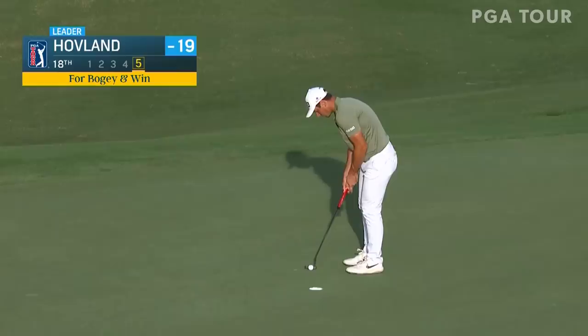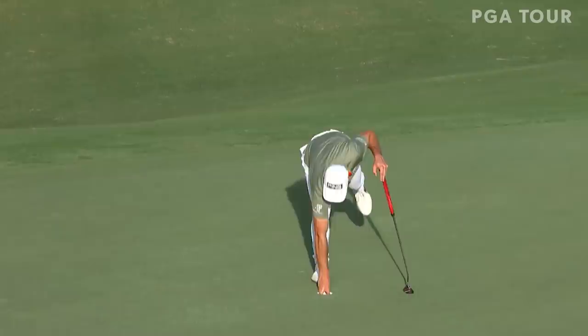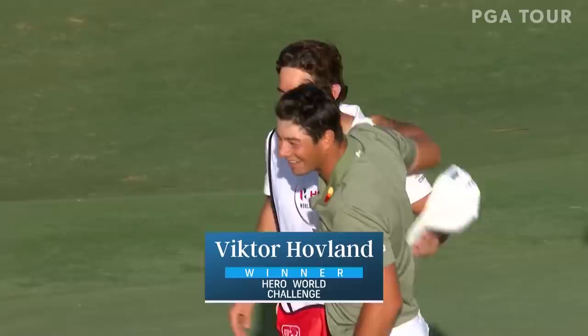Five players today had at least a share of the lead at some point, and this is for the win. And Victor Hovland gets it done in his first ever try here at Albany. Victor Hovland is the winner of the Hero World Challenge! He made it interesting at the end, but he got to the finish line. A great finishing round of golf.